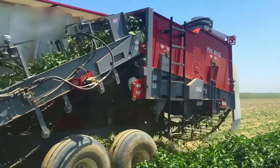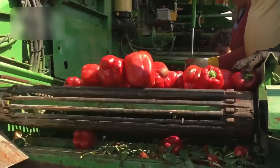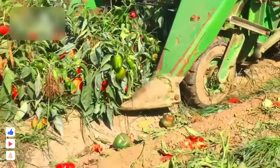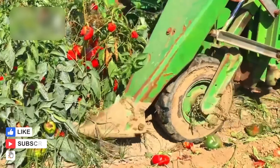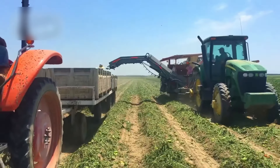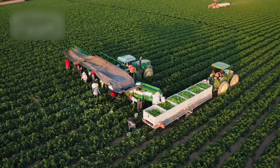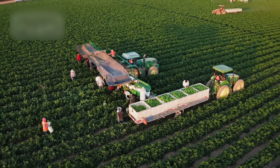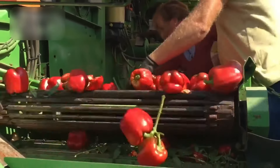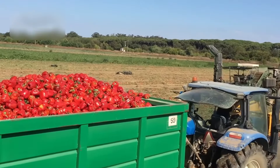Developed for bell pepper harvest, these machines collect each pepper with great precision. The arms of the machines separate the peppers one by one and transfer them to the collection containers without damaging them. The most striking aspect of the technology used in this process is that it works quickly and effectively while preserving the pepper's natural form. After the peppers are collected, they go through the washing and sorting phase. High-speed optical scanners ensure that each pepper is separated according to its color, size, and quality. In this way, every pepper that reaches our tables is carefully selected to offer the best quality.